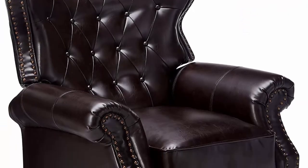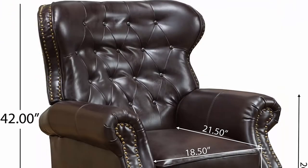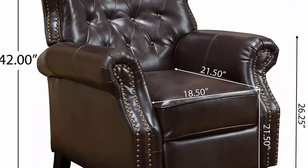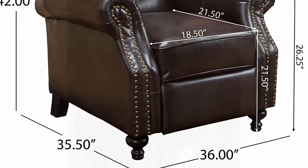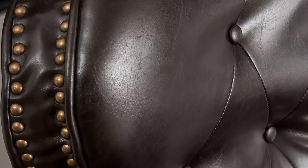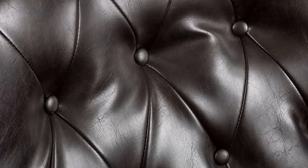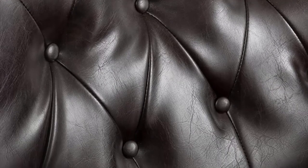Number 5: Great Deal Furniture Waldo Brown Leather Recliner Club Chair — 35.75" D x 39.75" W x 41.25" H. Upholstered in bonded leather with wood frame, brown in color to complement most existing décor. Assembly required. If you are looking for a classic recliner to complete your living décor, the Waldo Recliner Club Chair is the one to choose.